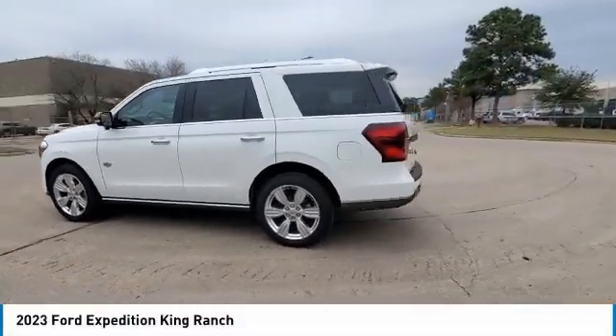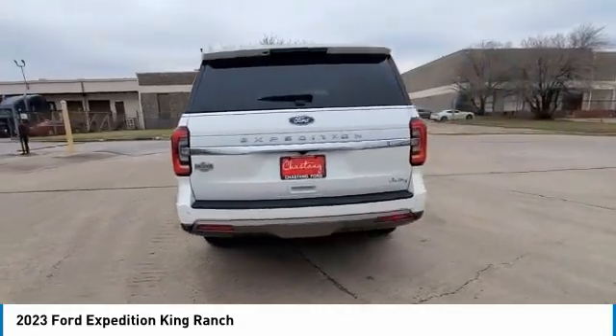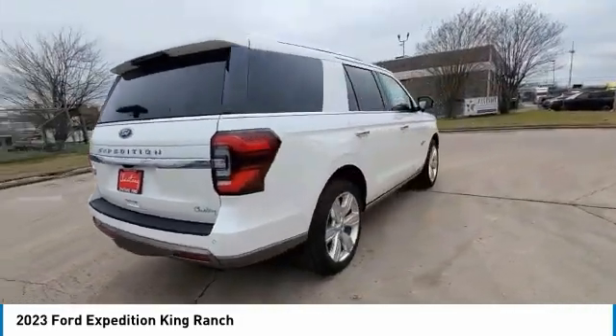Looking for the right vehicle? Check out the 2023 Expedition. Powerful, controlled, resourceful. Expedition.